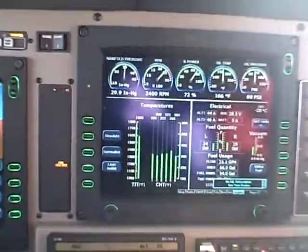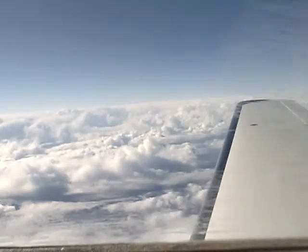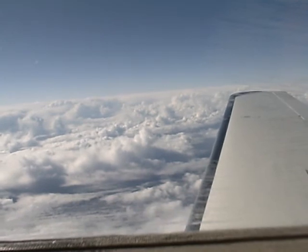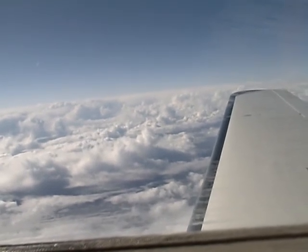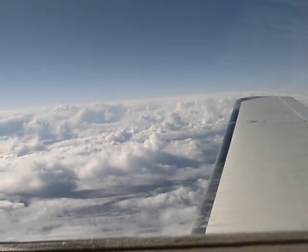We'll try to get the landing in on this one. Enjoying the ride — I certainly am. Have a nice day. This is Dick Rochfort, 369er Sierra Tango. Remember: fly safely and train on.